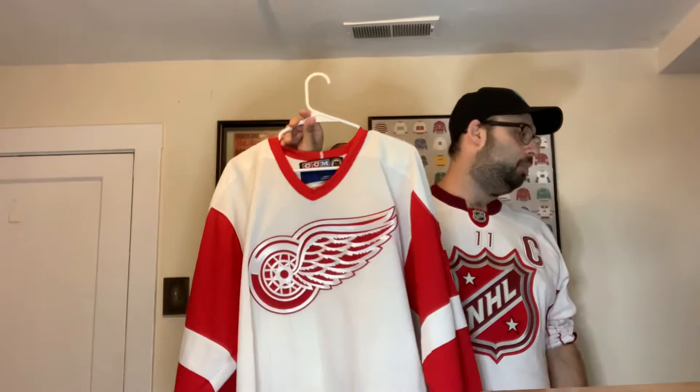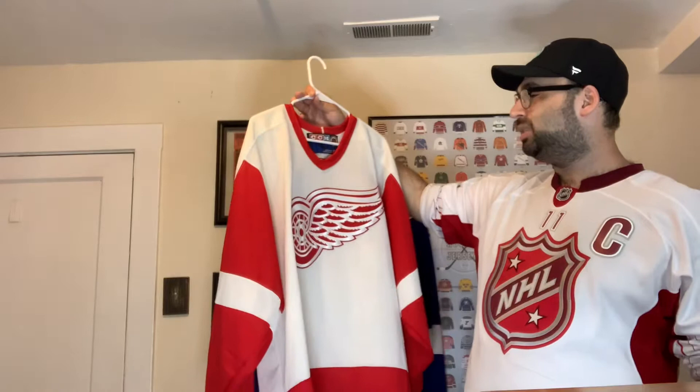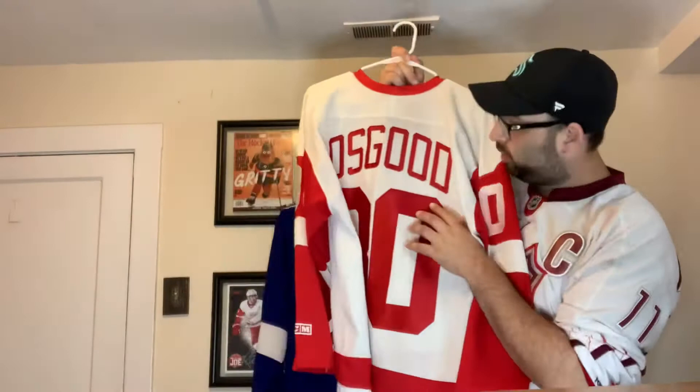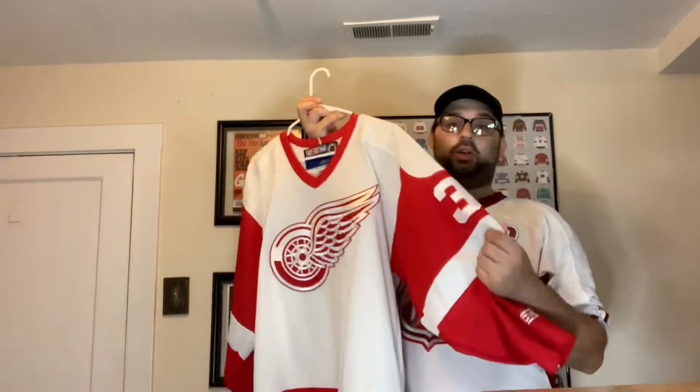Next up, Detroit — the team I have the most jerseys for. This is my old school 1998 or '99 jersey for the Red Wings with Chris Osgood on the back, autographed by Chris Osgood right on the 33. My dad got this for me as a Christmas gift. Chris Osgood is my favorite Detroit Red Wing player ever, so I'm super excited about this one.